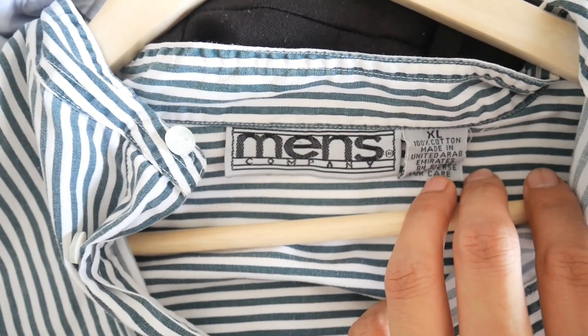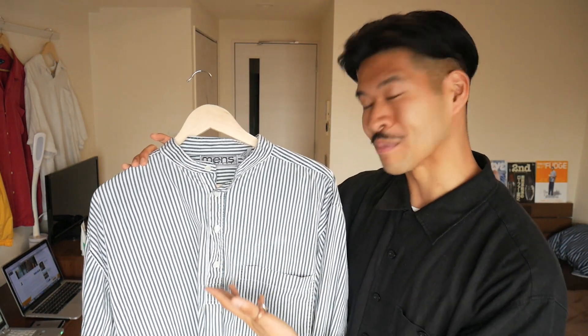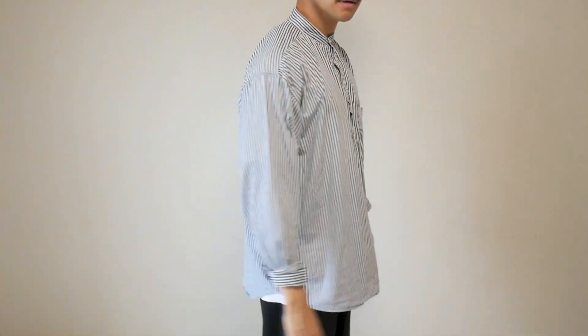Next top I picked up is this beautiful mandarin granddad collar long sleeve shirt that comes in a green vertical stripe running all the way down the garment. This shirt is by a brand called Men's Company - I haven't heard of them before. Comes in extra large, 100% cotton, super comfortable. The key details are that sort of quarter-button henley style with four buttons up to the top finishing with that classic granddad mandarin collar. This bad boy set me back 3,800 yen - I think that's a steal for this quality. The fit is amazing and definitely something I can wear with my sandals or cropped trousers for a more formal setting or a night out.